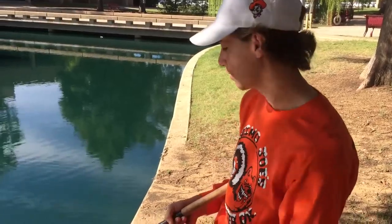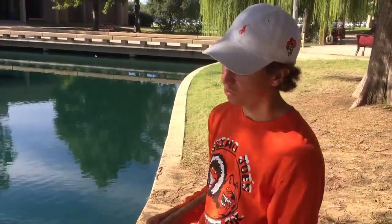Some baits to catch these here perch: we got live worms, fake worms, jigs, and honestly basically anything. Us here at PHSHS, we like to use raw hot dog — that thing slays.